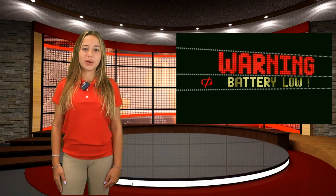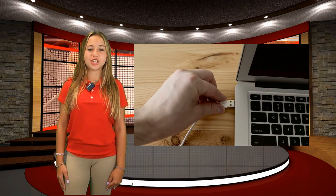Make sure you take time to charge your Chromebook when you get home so your Chromebook will be ready for the next school day.